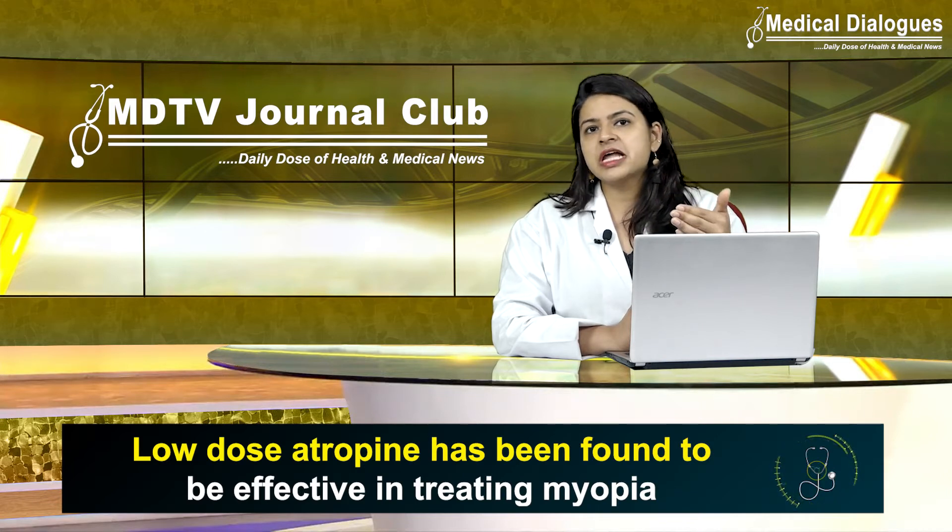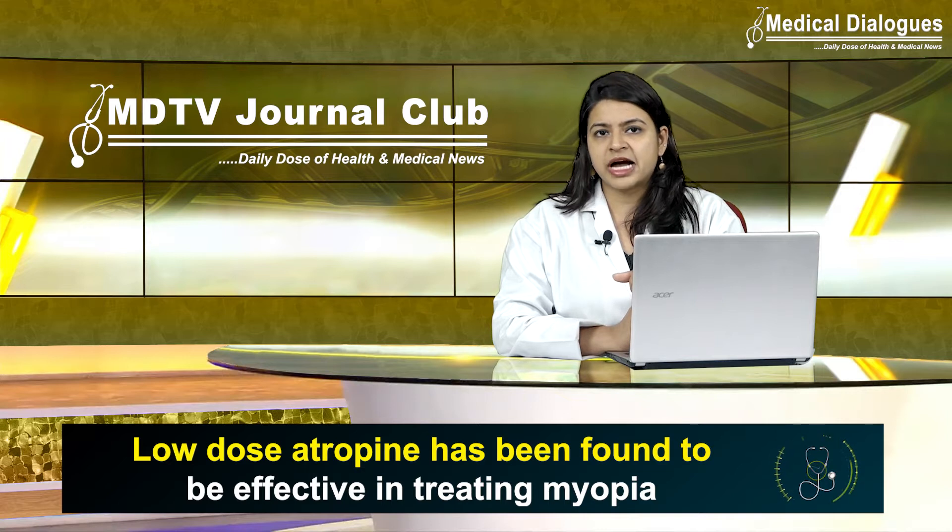Topical atropine has proven to be the most effective and promising treatment modality in myopia control for over several decades.